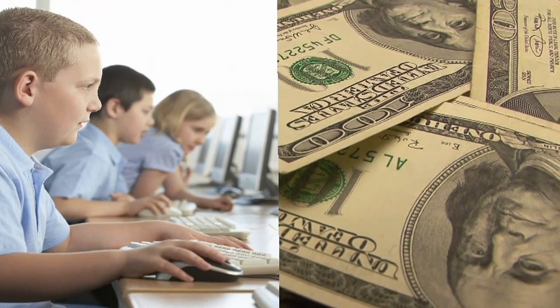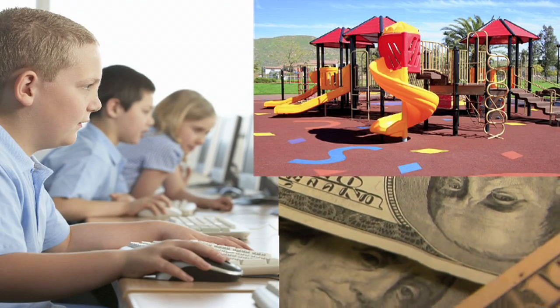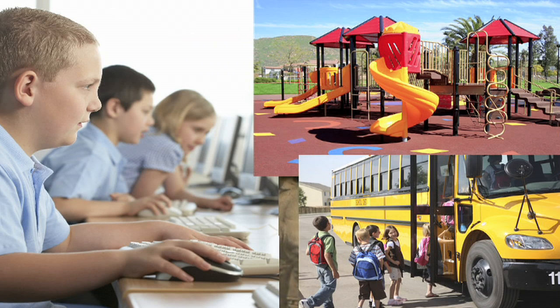Fundraising is very important to our school. It pays for things like computers, playground equipment, field trips, and many other things that make our time at school much more fun and educational.